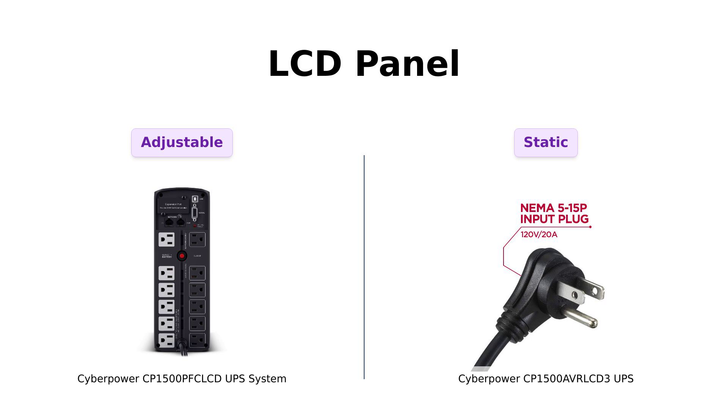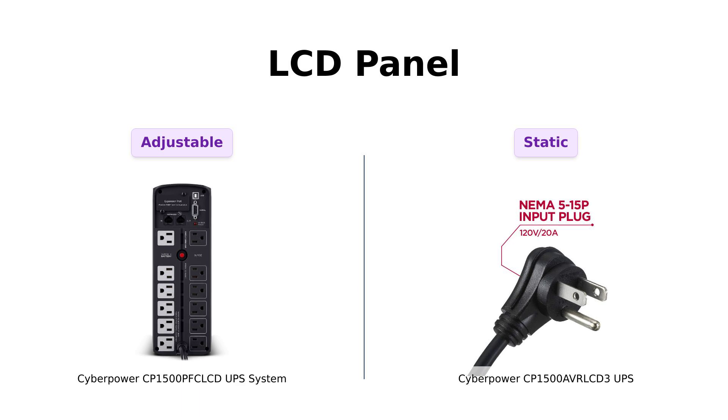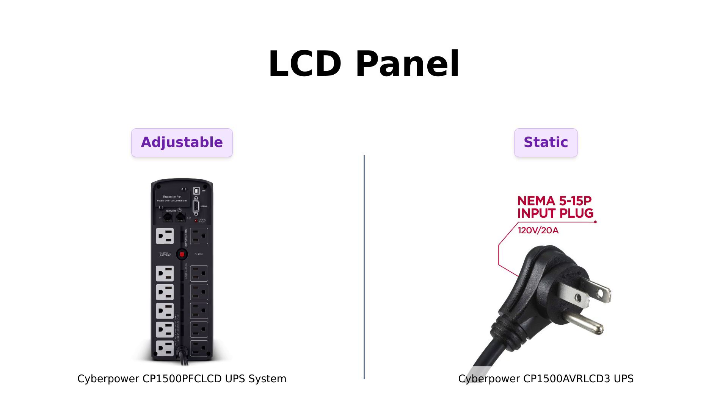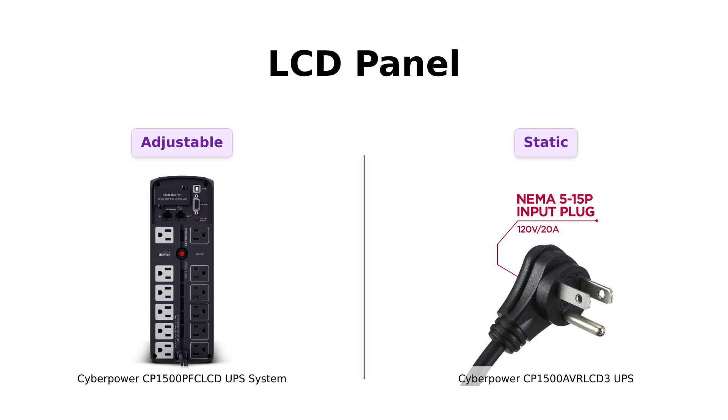Moving on to the multi-function color LCD panel — because if it's not colorful, is it even a UPS? PFC has a color LCD that tilts up to 22 degrees, giving it more angles than a geometry book. AVR also has a multi-function color LCD panel. Reviewers have noted that both products offer great visibility, but if you want to adjust your view, PFC's got your back. Just don't tilt it too far — we don't want any accidents.